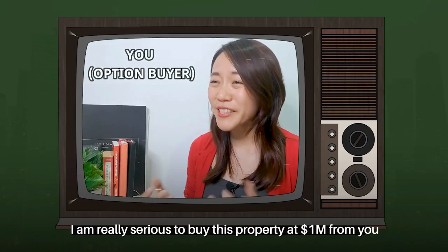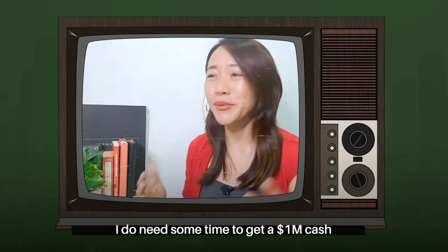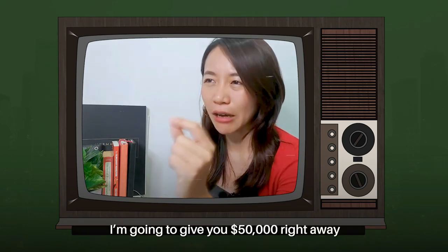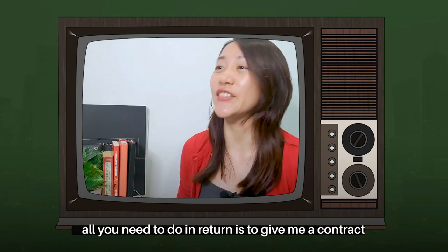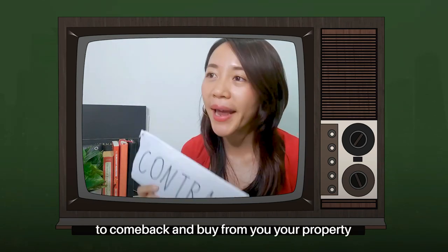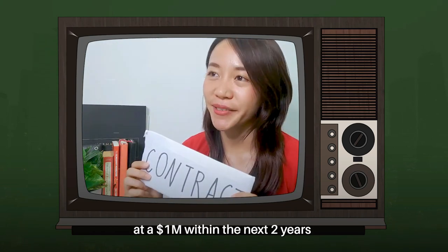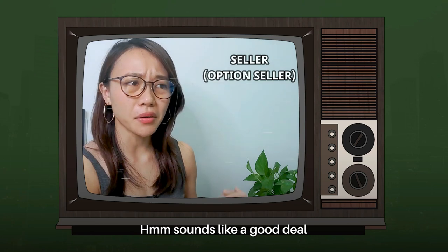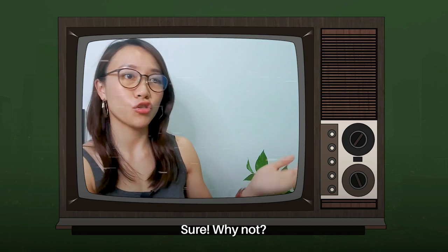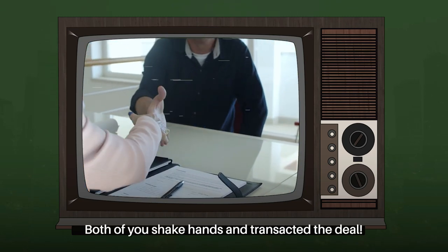You say: 'I'm really serious about buying this property at $1 million from you. But right now I need some time to get $1 million cash. How about this — I'm going to give you $50,000 right away. All you need to do in return is give me a contract that will enable me to come back and buy your property at $1 million within the next two years.' The owner thinks: 'Sounds like a good deal — I want to sell at $1 million anyway, and right now I get an additional $50,000. Sure, why not?' And both of you shake hands and transact the deal.